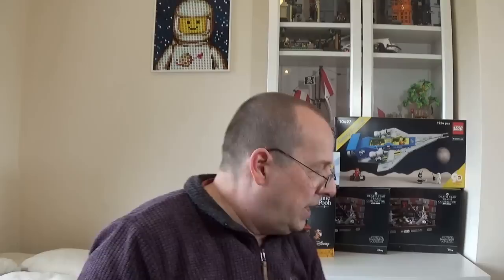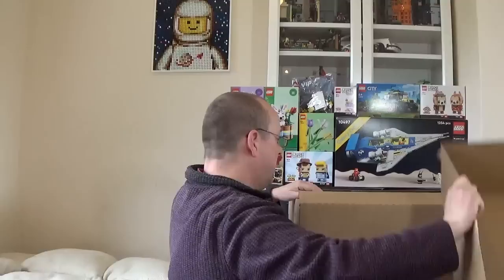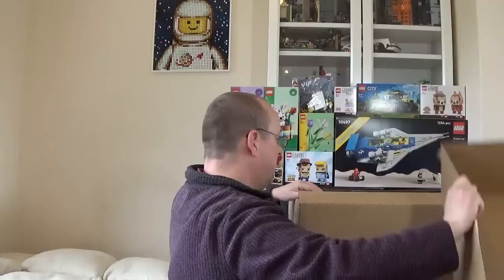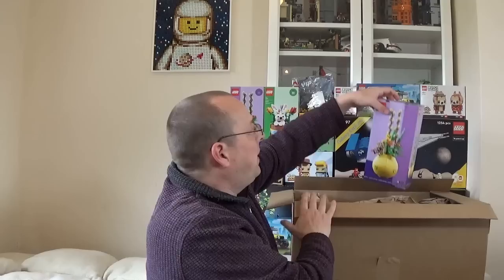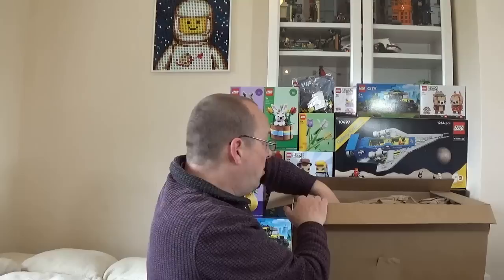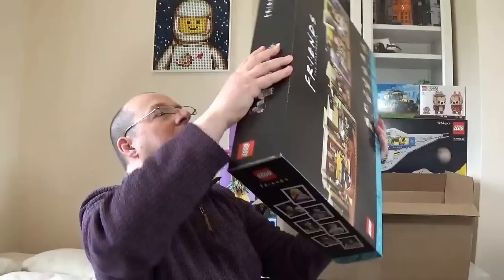I've got another big box to open — another nice big LEGO box. Free gifts first: we have the same free gifts as last time — the 4x4 city ambulance and another flower pot set. That was a £130 spend in the UK to get those, and I spent a little bit more than that.